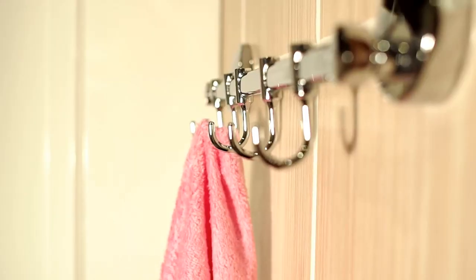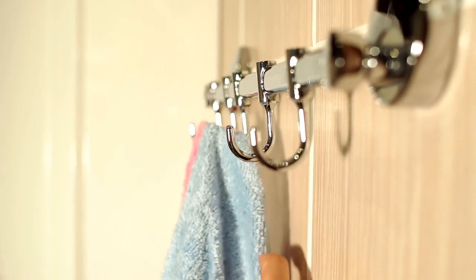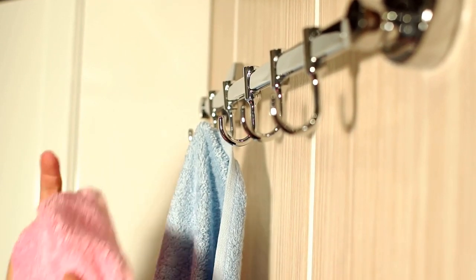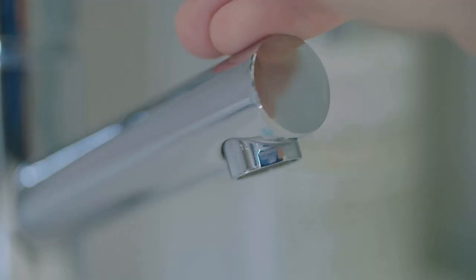Crafted from high-quality materials, Amazer Shower Curtain Hooks are designed to last. They resist rust, ensuring their longevity even in the humid environment of your bathroom. The smooth, gliding function of these hooks is truly a game-changer — they move effortlessly along your shower rod, making the opening and closing of your shower curtain a breeze.